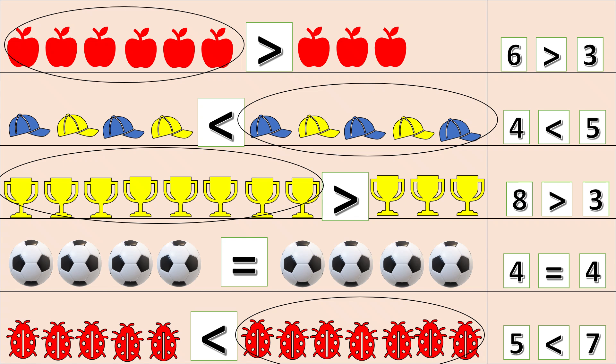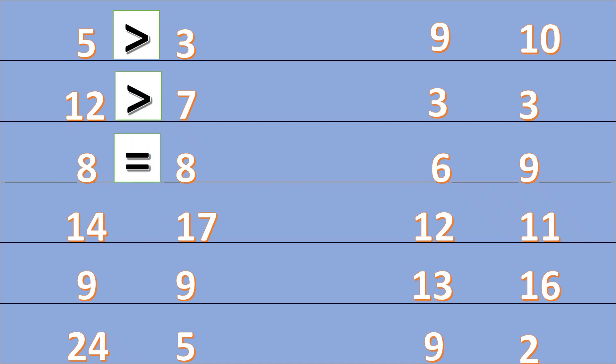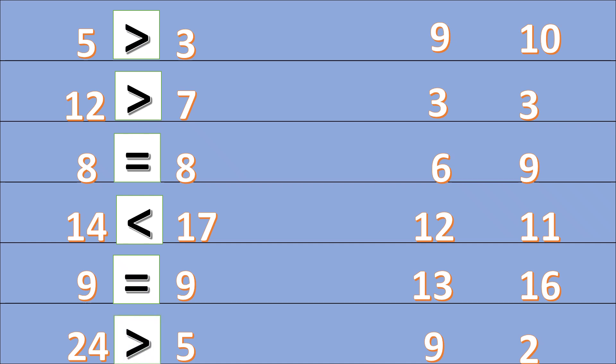Hey kids, it's your turn! Which is the bigger number — five or three? Five! Which is the bigger number — twelve or seven? Twelve! Eight or eight? Equal! Which is the smaller number — twelve, nine, or eight? Nine. Nine or eight? Equal! Which is the more number — twenty-four or four? Twenty-four! Very good!